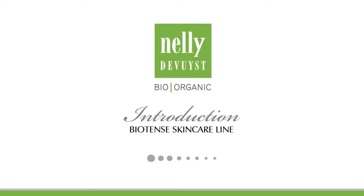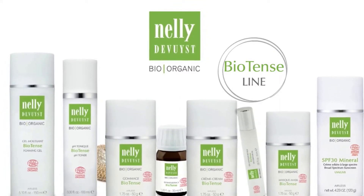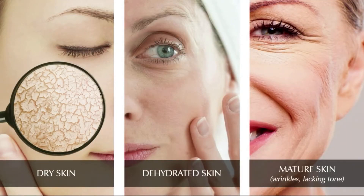Welcome to the Nelly de Wust Biotense Skincare line. Biotense is the first line of the Nelly de Wust Bioorganic collection. It is specifically recommended for dry, dehydrated and mature skin prone to wrinkles or lacking tone.